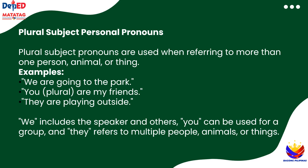Now, let's learn about plural subject pronouns. These are for when we're talking about more than one person, animal, or thing. Here are some examples. We are going to the park — that's a group including me. You are my friends — that's talking to a group. And they are playing outside — that's more than one person. So, we includes you and others, you can be for one person or a group, and they is for multiple people, animals, or things.